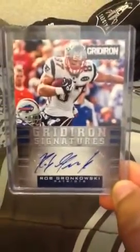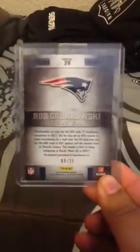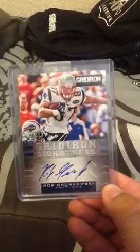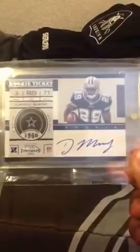Next, we're going to start getting to the better stuff I picked up. A Rob Gronkowski auto, numbered 9 of 25. Next is another rookie ticket auto of DeMarco Murray, on-card auto. Not the short print, but still a really nice card.